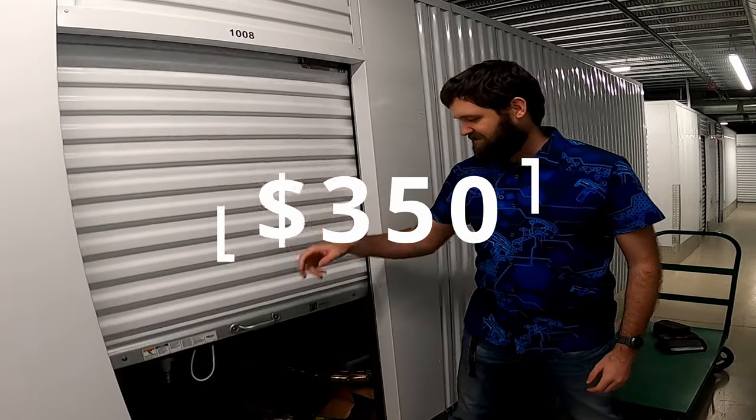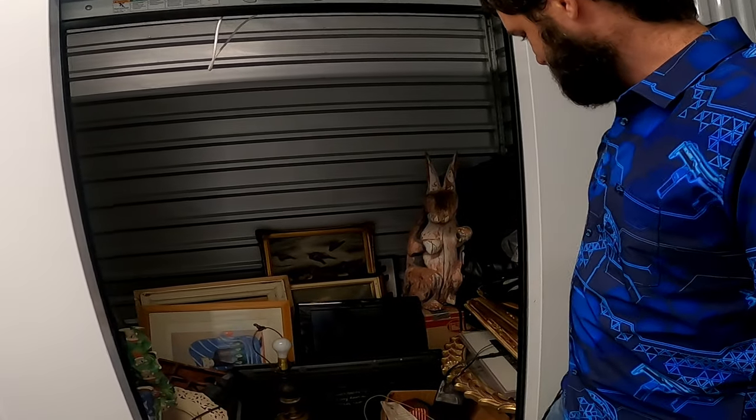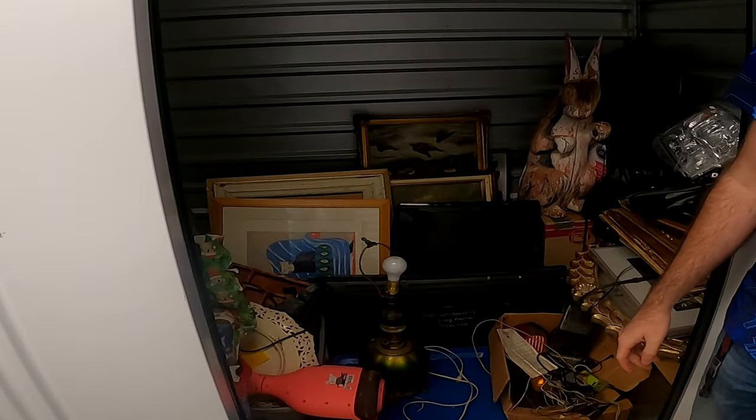How's it going everybody? I just bought this storage unit for $350. So let's go ahead and get started on it. This one's going to be a little bit interesting. It's literally just full of paintings and stuff.